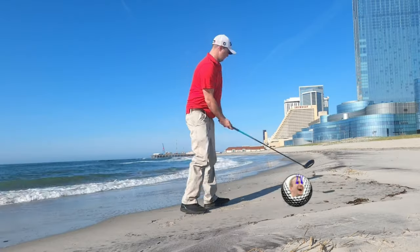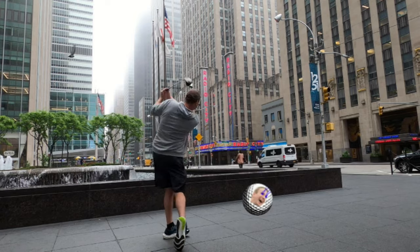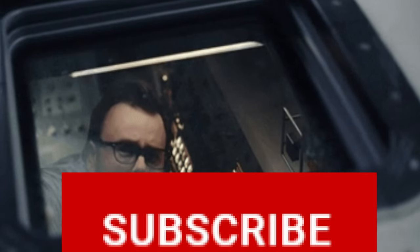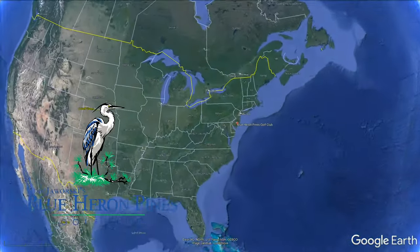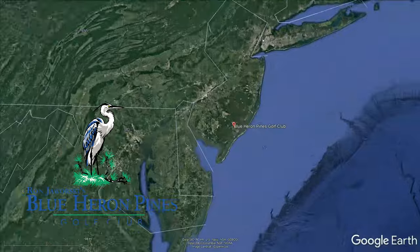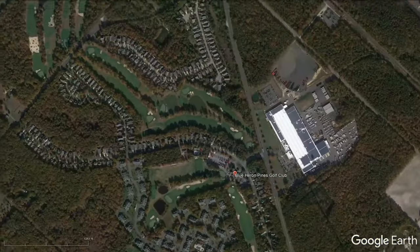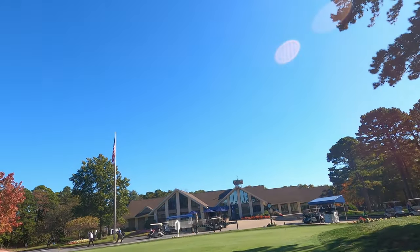We have a lot of controversy with this next golf course. There's a lot to like about it, a lot to know about it, and most importantly there's information we have to give you about Blue Heron Pines Golf Club. There's an 18-hole golf course here, it's spread out, and you're gonna have to visit for yourself to check out this pretty decent golf course.